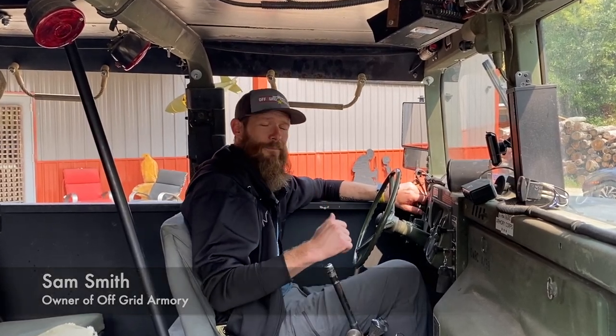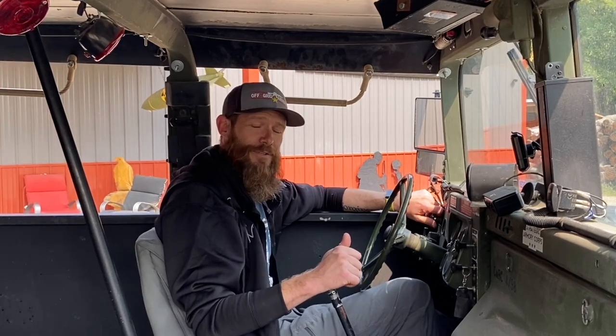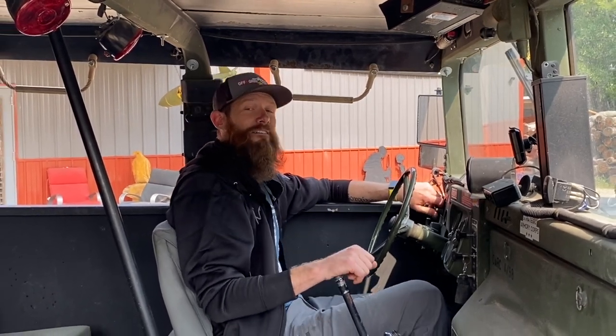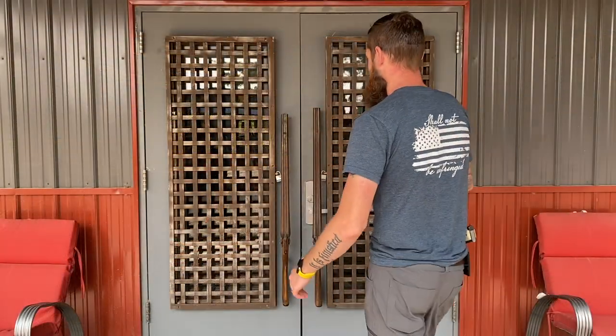Hey guys, Sam with Off-Grid Armory, just rolling up in the war machine today. Welcome to episode five of our YouTube channel. Our last four videos featured machine guns. Today we've got a VIP tour of our gun shop lined up for you. We're a brand new gun store in northern Minnesota, passionate about what we do. Ladies and gentlemen, welcome to paradise.